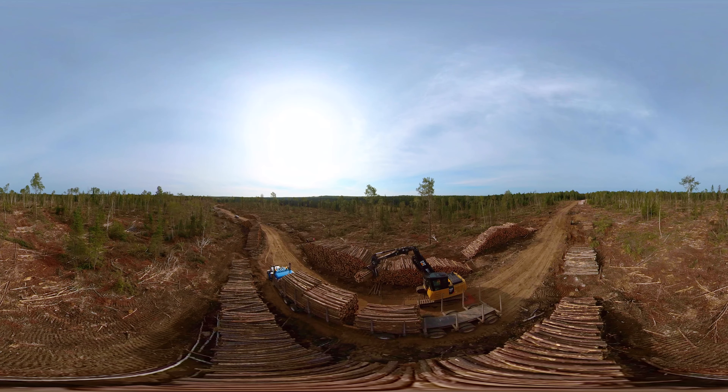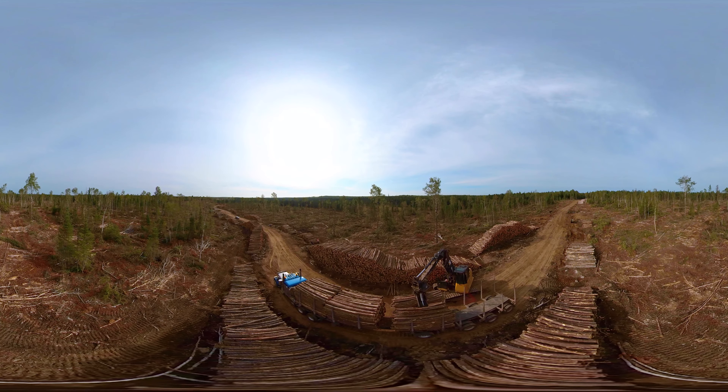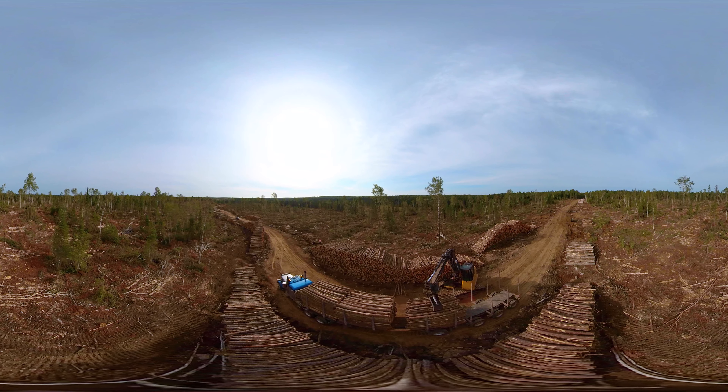What attracted you to work here in the forest? Oh, the outdoors, different terrain. The money is great. Everybody's good to work with here.